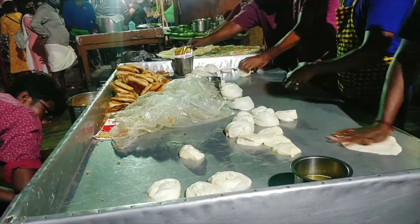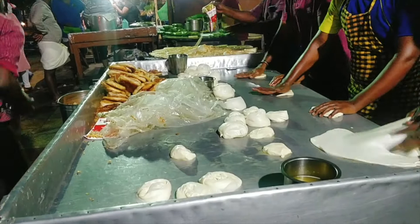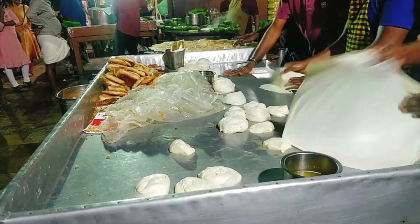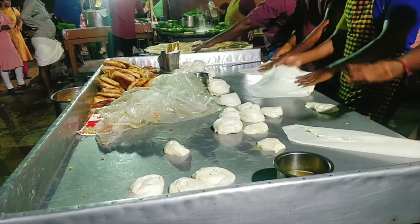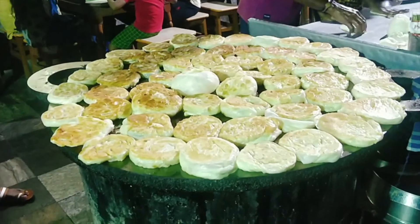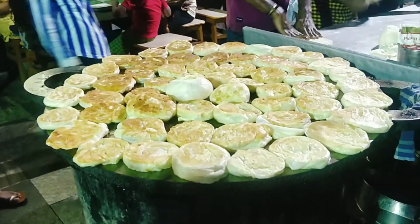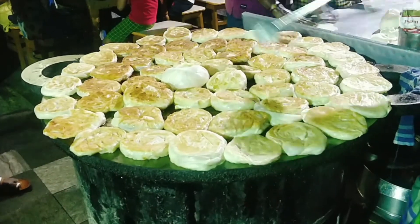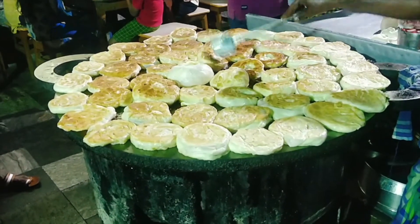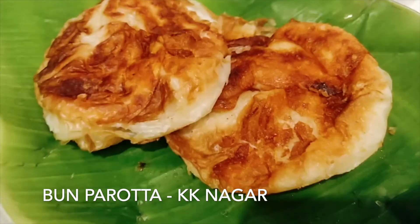Next stop is the Madurai Ban Parota Kadai at KK Nagar. It's right on the road, at a traffic signal with seating on the road. They were making numerous parotas, just getting sold at top speed. But this one was too heavy for me — it's a thick parota, almost deep fried. Try the Kili parota from them, which is a normal parota filled with meat, layered with meat, and cooked on plantain.